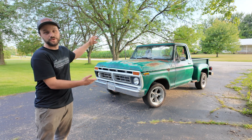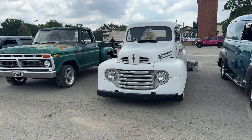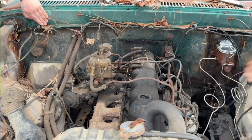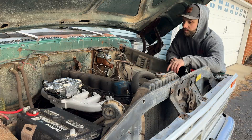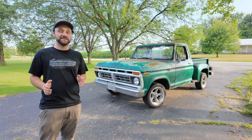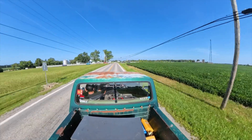This is my 1977 F100 with a Ford 300 inline six. These trucks came factory with a single barrel carburetor, but I went ahead and put a Fitech EFI system on it. Today I'm going to give you the top reasons on why this was the best upgrade I could have made for this truck.